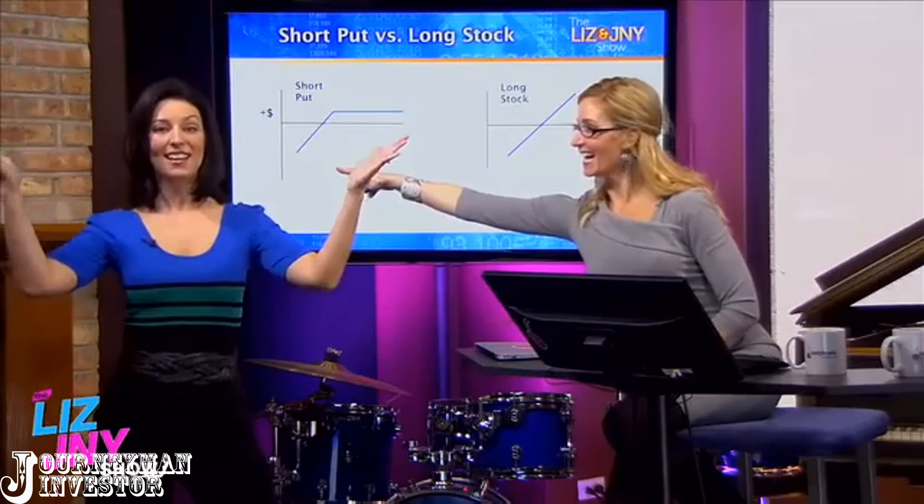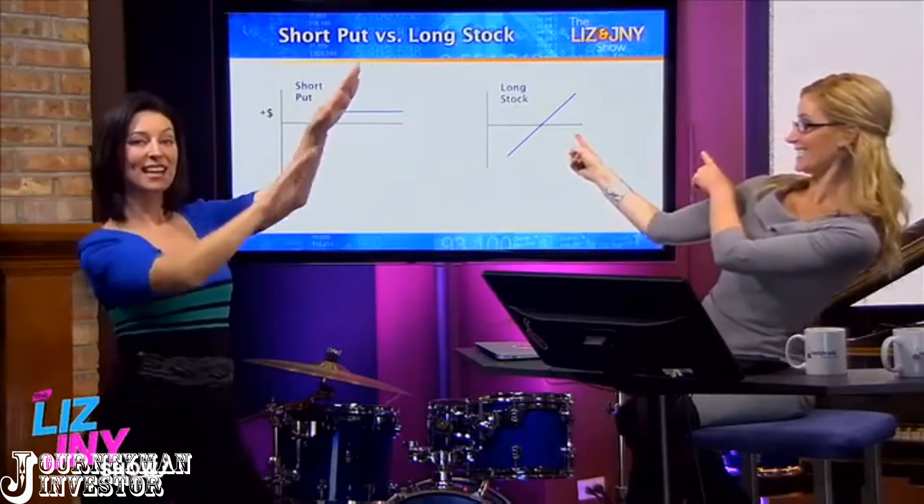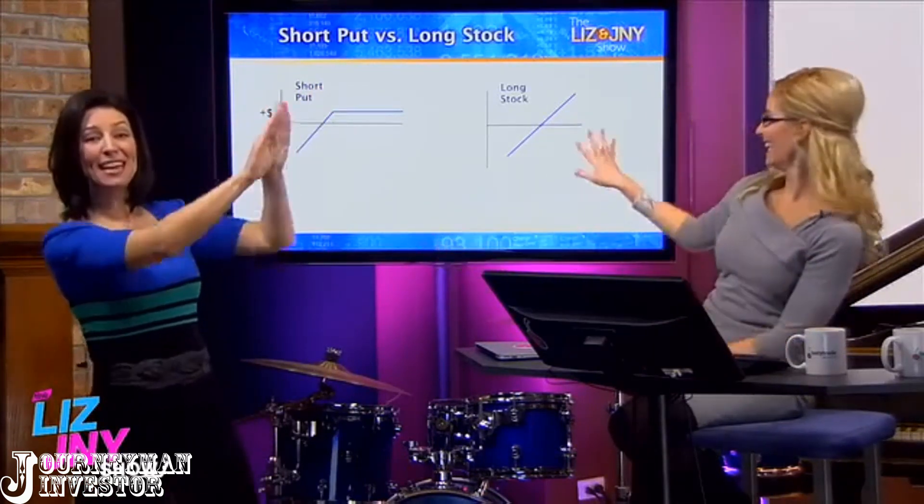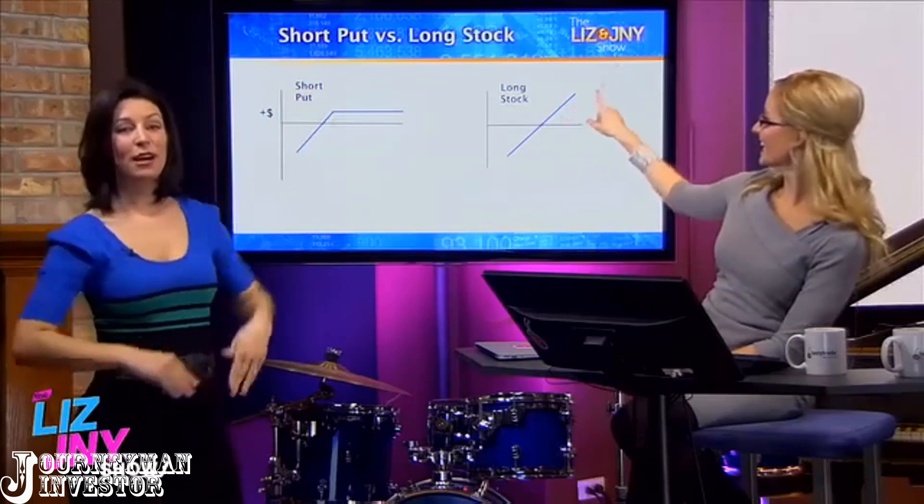In the demo I'm using naked short calls, but if you're not comfortable using naked options for fear of assignment, then feel free to replace the naked calls with defined risk trades like bear call spreads or whatever setup you prefer.